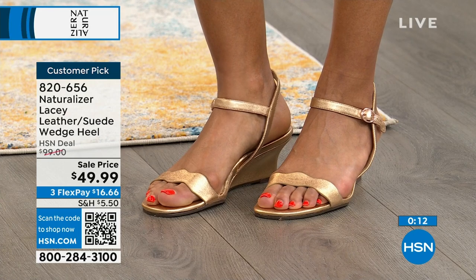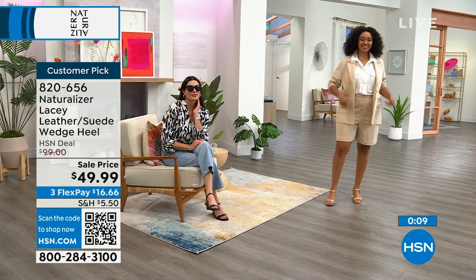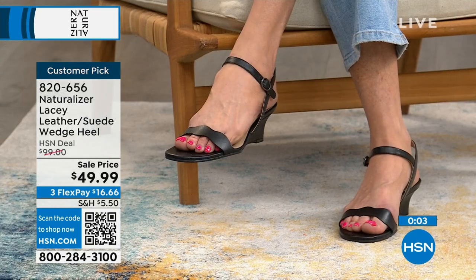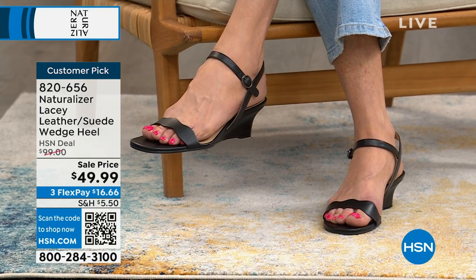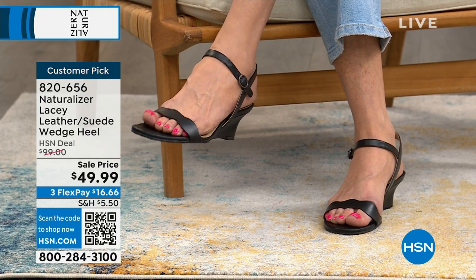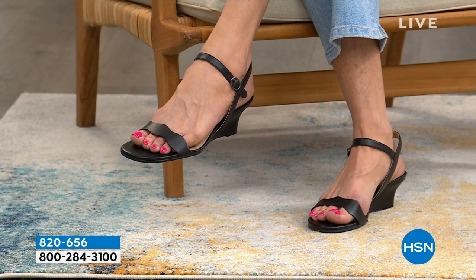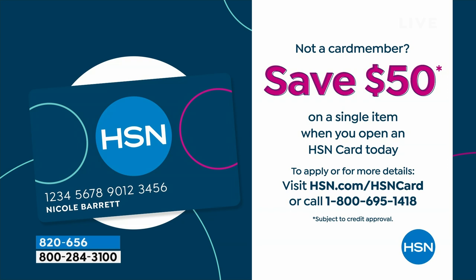You're not going to leave your shoe on the dance floor. Item number 820-656 — HSN.com or the HSN app is your fastest way. These shoes are 50% off at $49.99. You can make it even less with a new HSN card and save $50. Call us or visit HSN.com/HSNcard for extra flex and VIP financing benefits.